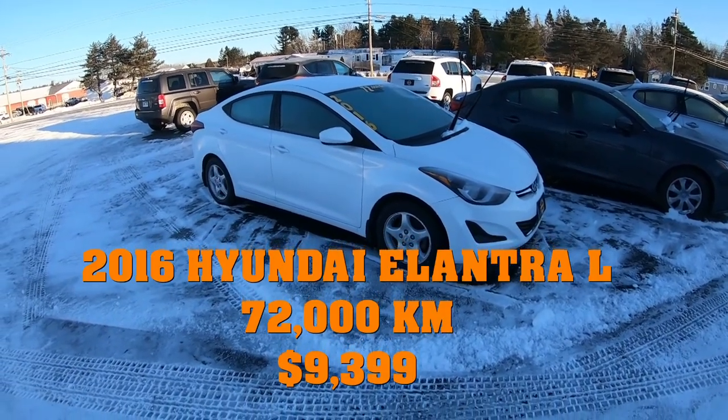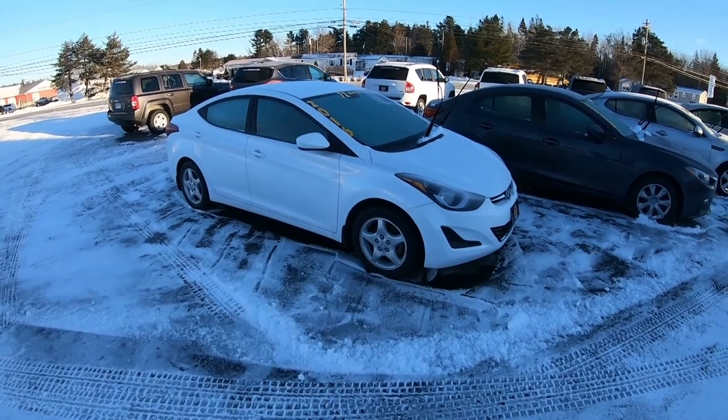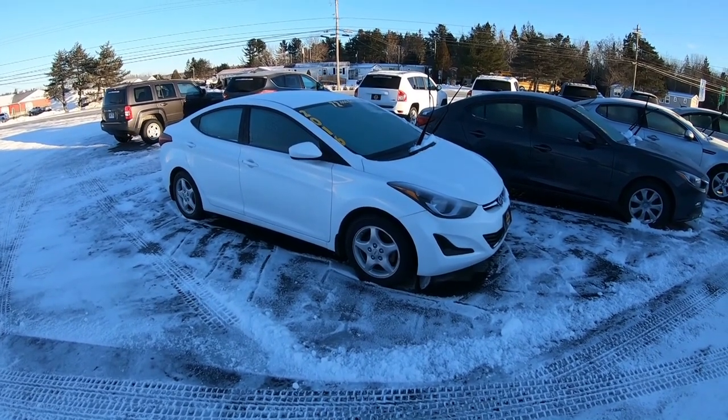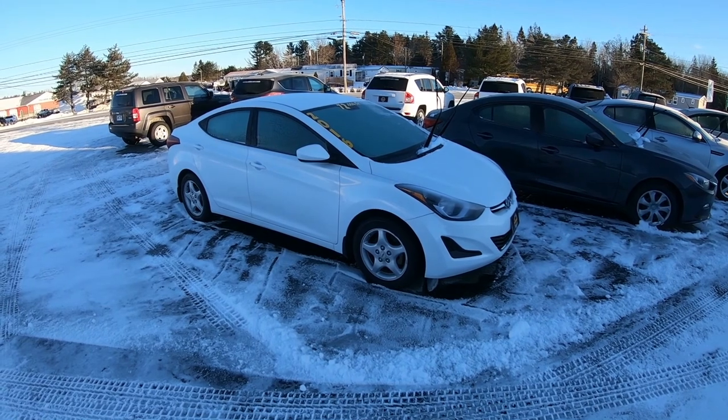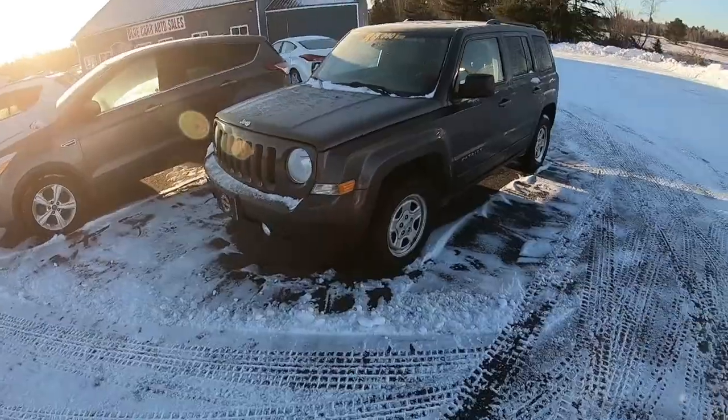Last but not least in this middle row is the 2016 Hyundai Elantra L — this is a base model, somebody has upgraded to aluminum wheels, and it does have aftermarket cruise control, but it is a manual transmission with no air conditioning. It does have power windows and locks.